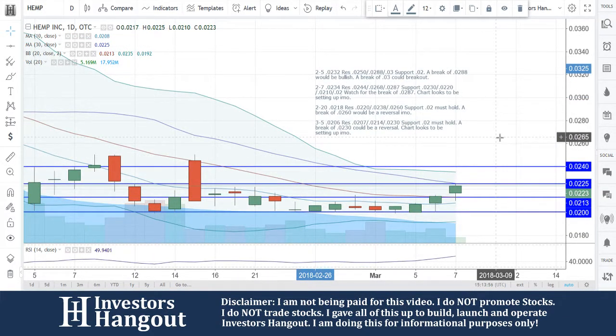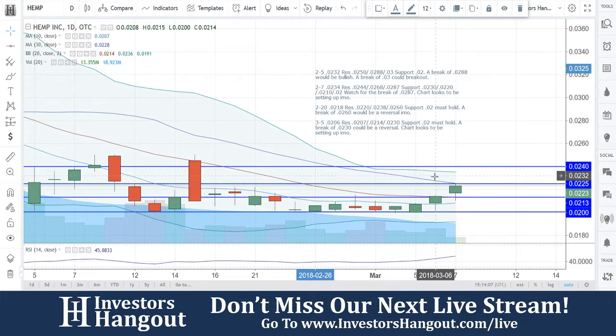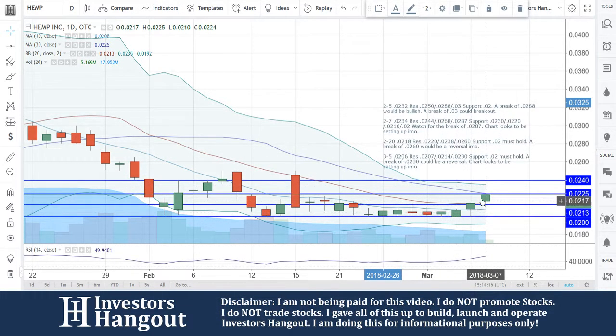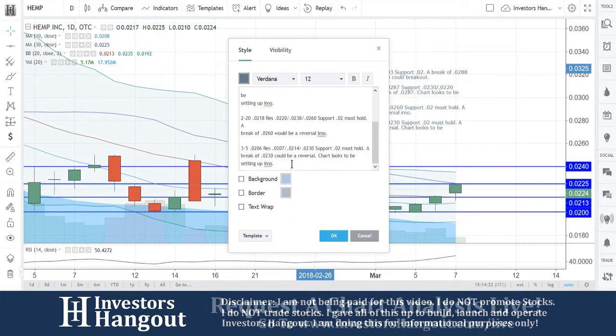What we're going to be watching for is going to be that break of the 25-30 day simple moving average. These moving averages are moving averages for a reason — they do move with the stock price. Watching for that break of the 30-day simple moving average would be the break of 0.0225, and that could be the bullish reversal we're looking for. Right now it's looking very strong, literally knocking on the door of that 30-day simple moving average.